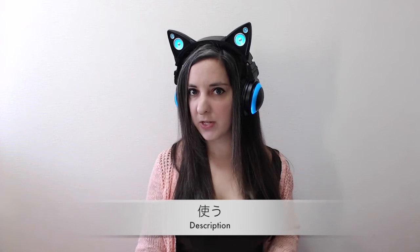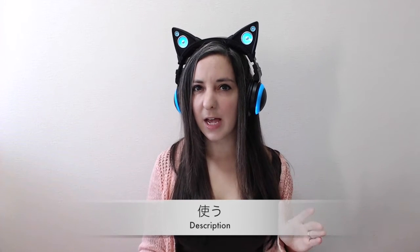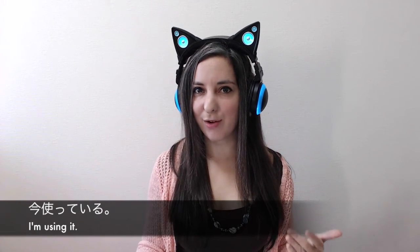Tsukau is one of the first verbs that we learn, and the difference is kind of like, I'm using something right now — ima, tsukateru — but shiyou suru is kind of like, I am making use of this thing. I am utilizing this thing. This thing is currently in use. So, it's like a little bit leveled up. An example from the Handbook of Japanese Verbs by Hattori Publishing.